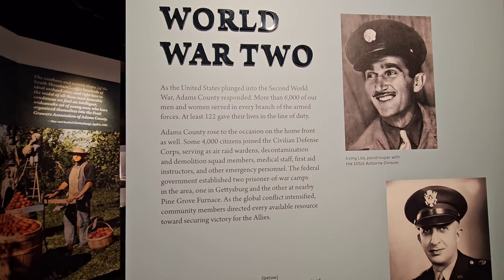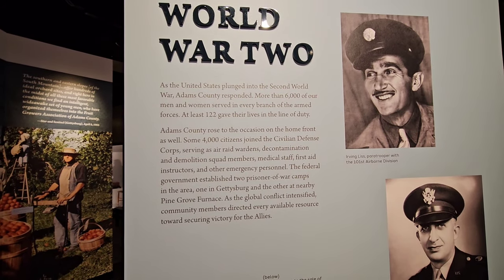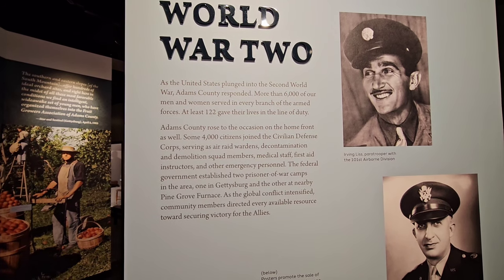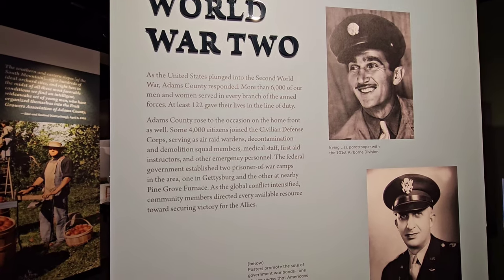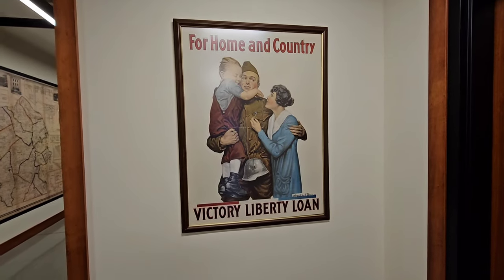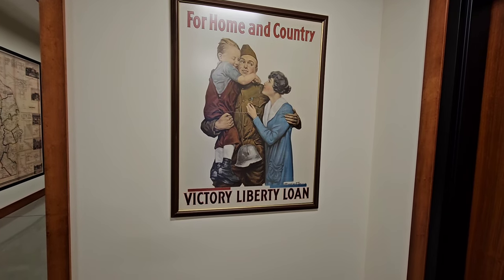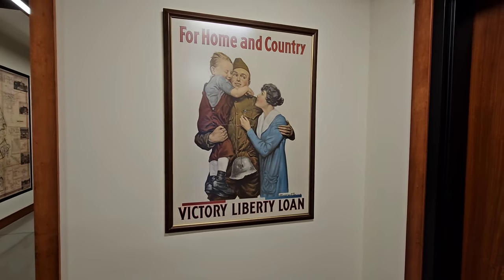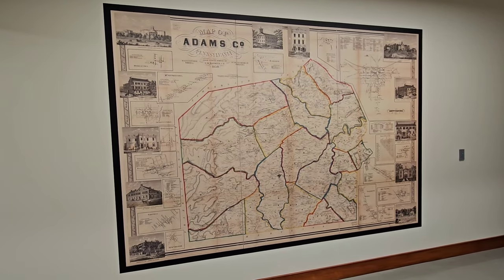Here's some information about Adams County during World War II: more than 6,000 men and women served in every branch of the armed forces, and at least 122 gave their lives in the line of duty. Here we have a 'M — For Home and Country' victory poster — a Liberty Loan poster. And here's a large wall map of Adams County, Pennsylvania.